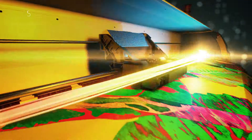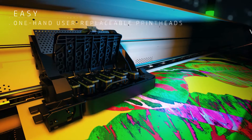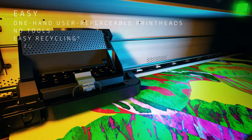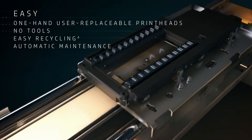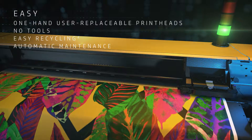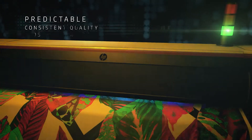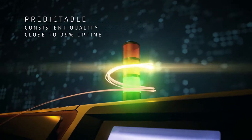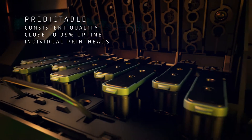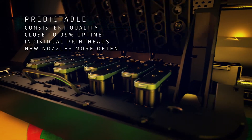This is a dye sub printer with print heads that can be replaced with just one hand and easily recycled, and an automatic maintenance system that makes nozzle care simpler than ever before. Now you can have consistent quality and close to 99% uptime with individual print heads, so you can replace just what's needed and print with new nozzles more often.